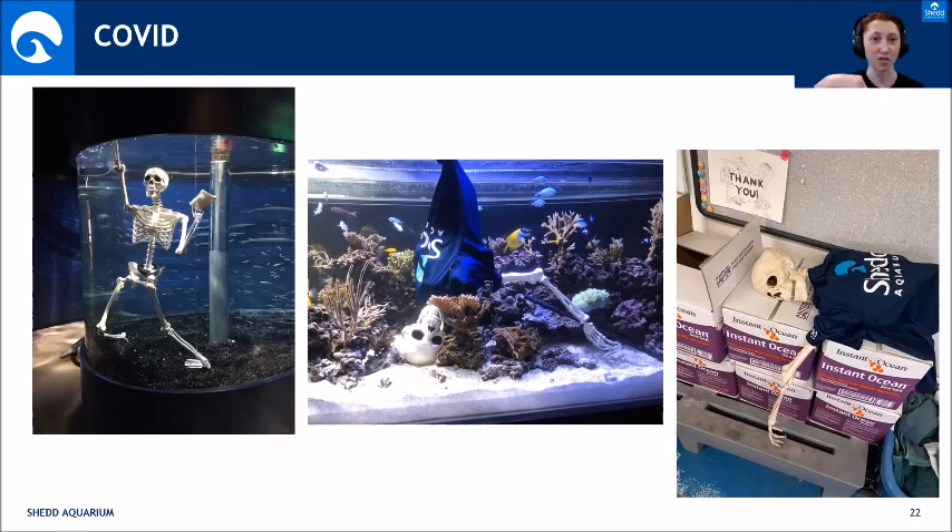We also mix our own saltwater for our live food cultures using boxes of Instant Ocean. On a larger scale, the building uses one-ton super sacks of salt mixed in a giant basin for saltwater around the building, but as a special exhibits team we mix our own for live food cultures specifically.